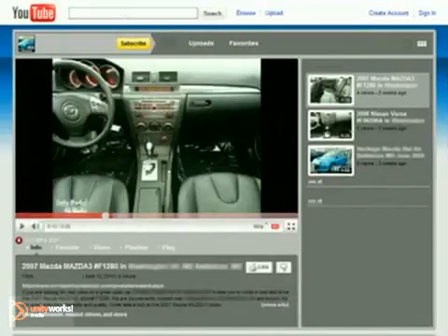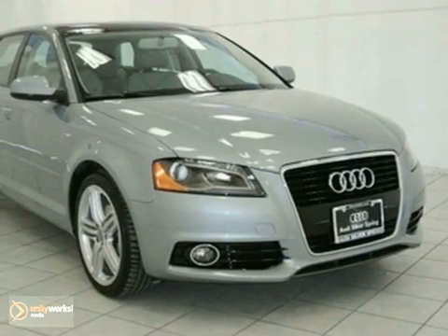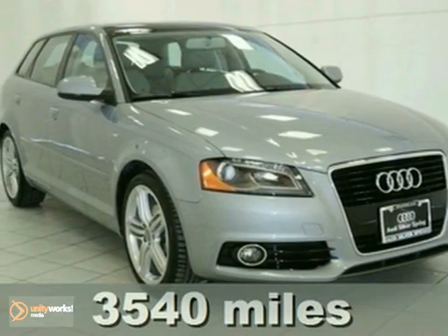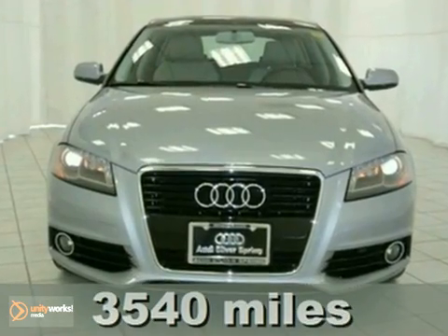Come in for a test drive and get a free gift card. Here's a 2011 Audi A3. It's been meticulously inspected, maintained, and well-priced.